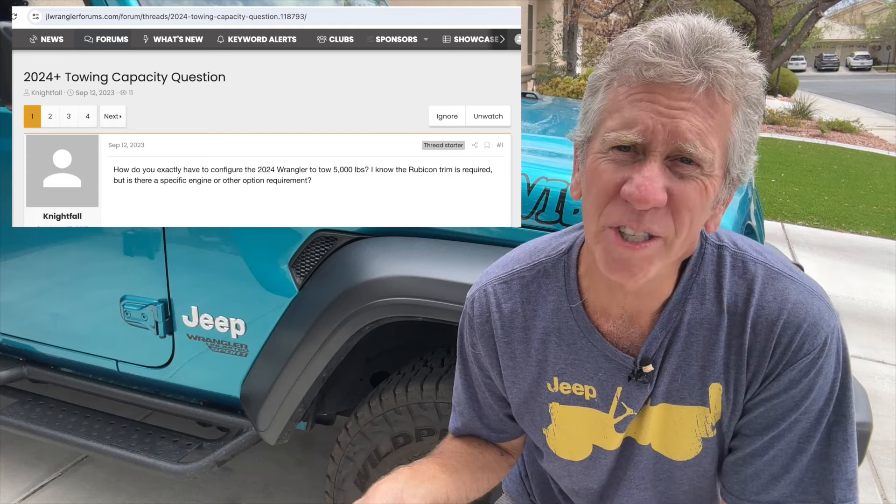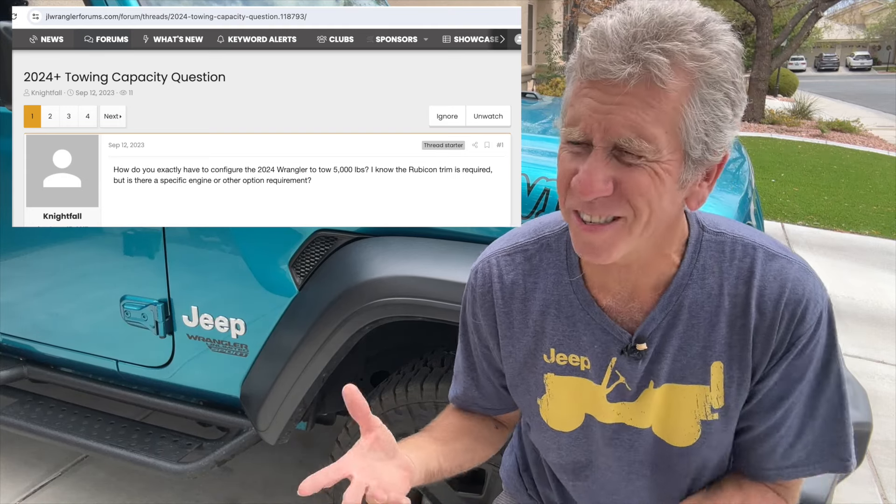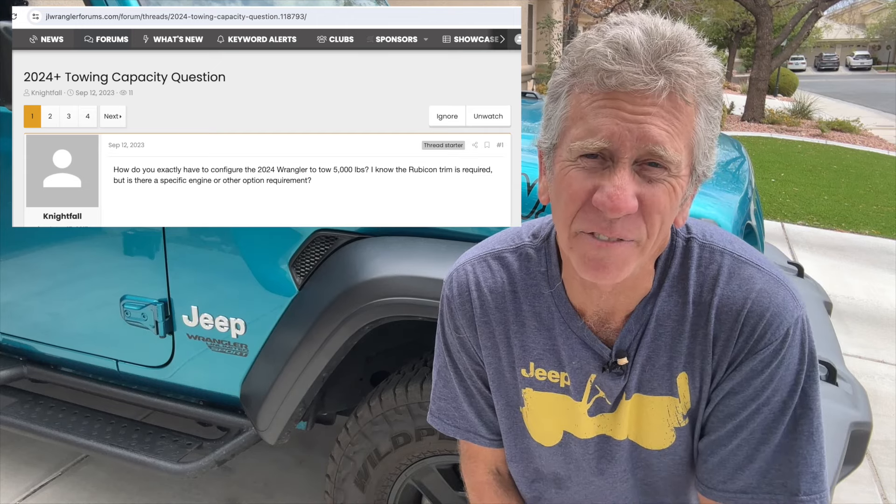I started digging a little bit, and a lot of the owners out there that were looking at or had bought a Rubicon and were just wanting to verify that they had the 5k towing capacity reached out to Jeep headquarters. Jeep basically told them to go back to their dealer and talk to them about it, so there was a lot of confusion about whether or not they actually had the 5k towing capacity.